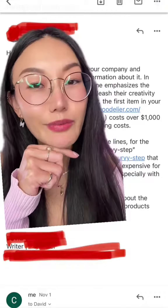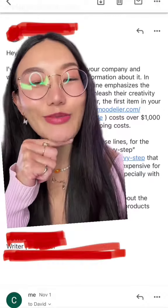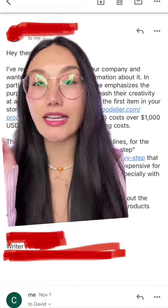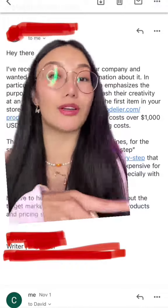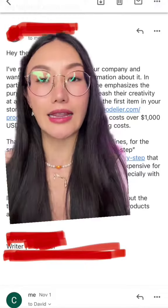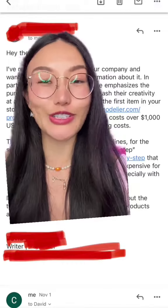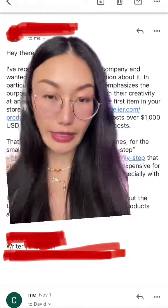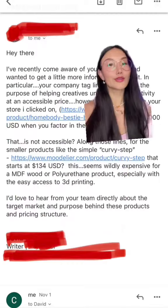Every single product requires over 20 steps to complete. It's not just cutting MDF boards and painting on top. Every single product has multiple layers — you cut it, sand it, glue layers together, sand again, spackle, prime, apply a second layer of primer, then first, second, and third layers of paint. The whole process takes weeks to finish.